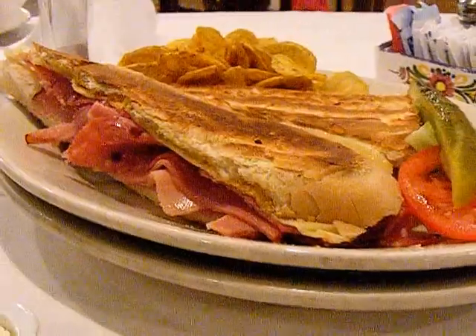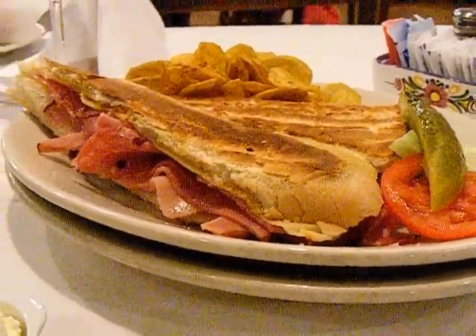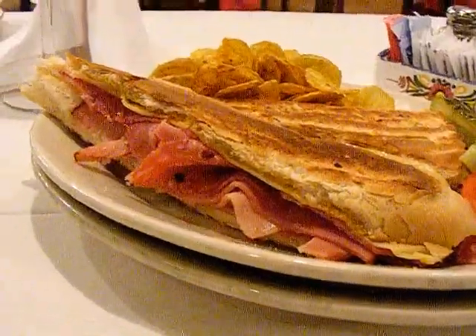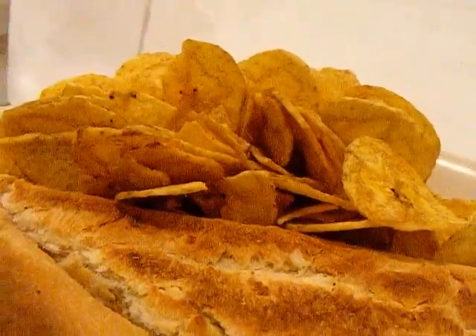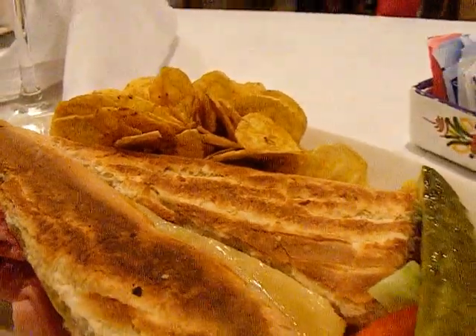I've had some new age Cubans — contemporary, modern, and inspired — but I think I like the traditional. This is the way you do it, not the new age nonsense. And with some nice plantain chips too, not those awful banana chips you get everywhere, but the plantain chips.